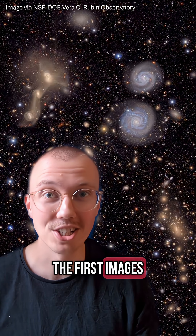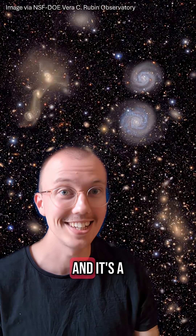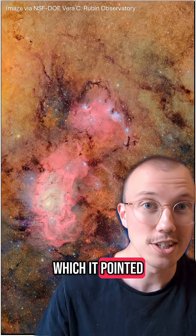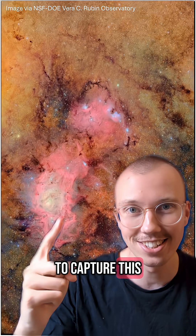After years of waiting, we've finally got the first images from the Vera Rubin telescope, and it's a game changer. Rubin features the largest digital camera ever built, which is pointed towards the centre of our galaxy to capture this stunning shot.